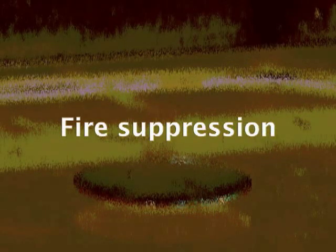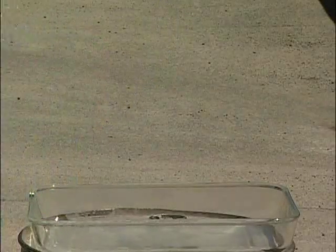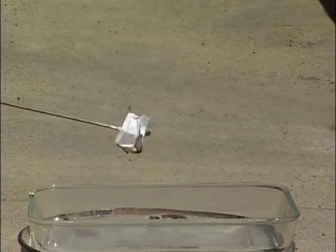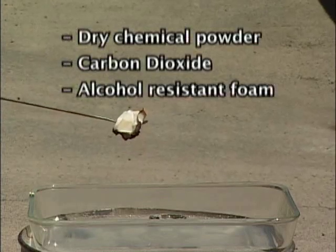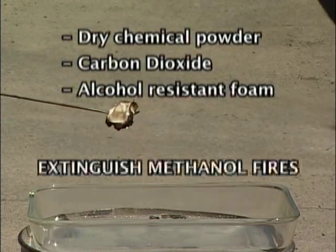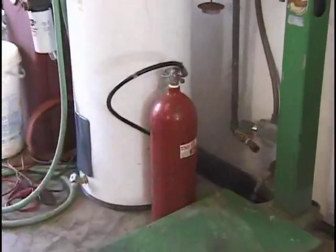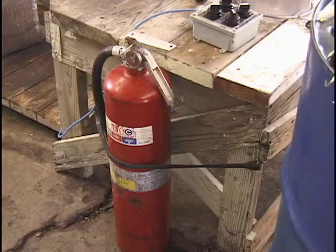Methanol fires burn with an almost invisible flame that cannot be easily detected in daylight. Oftentimes the only indication that there is a fire are the heat waves rising from the fire — there is no smoke or soot. Use extreme caution and have the proper fire extinguishers on hand. Dry chemical powder, carbon dioxide, and alcohol-resistant foam extinguish methanol fires. It's a good practice to have more than one fire extinguisher on hand when making fuel, and place them at opposite sides of the work area.